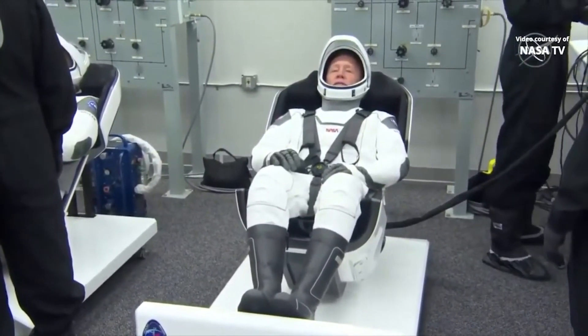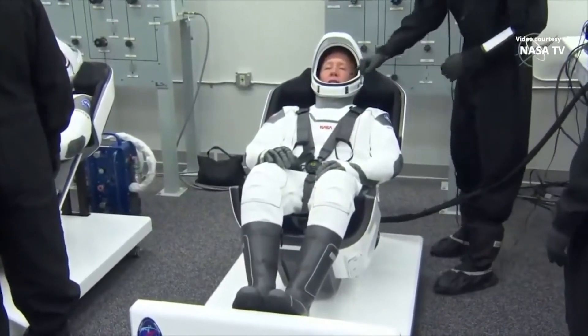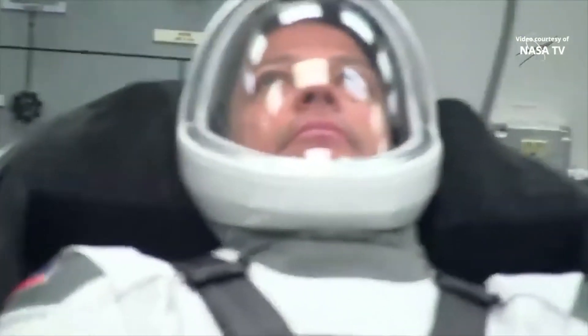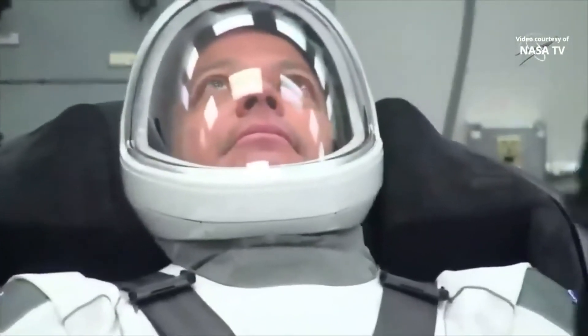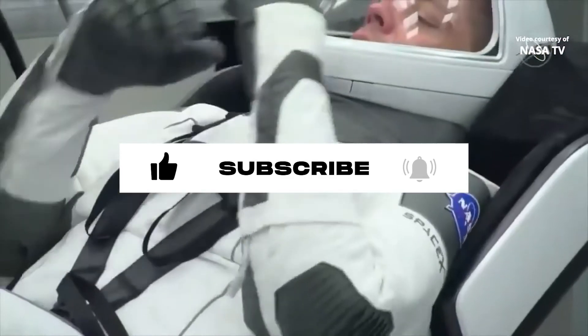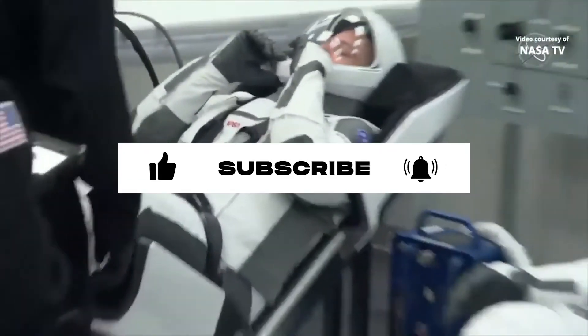The helmet was intricately designed using 3D printed technology. Integrated valves and mechanics for a visor, microphones, and a retraction system were all carefully built into the helmet's core structure. Overall, the suit's been an absolute hit, and it's definitely put NASA and other space agencies to shame.